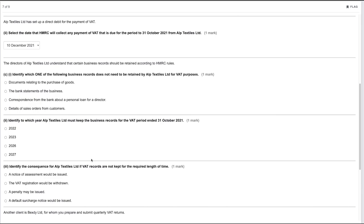The directors of Alp Textiles Limited understand that certain business records must be retained. Part C: identify which record does not need to be retained for VAT purposes. Documents relating to purchases, bank statements, and details of sales orders are all required. However, correspondence from the bank about a personal loan for a director does not need to be retained, as a personal loan is outside the scope of VAT and HMRC would not require that documentation.